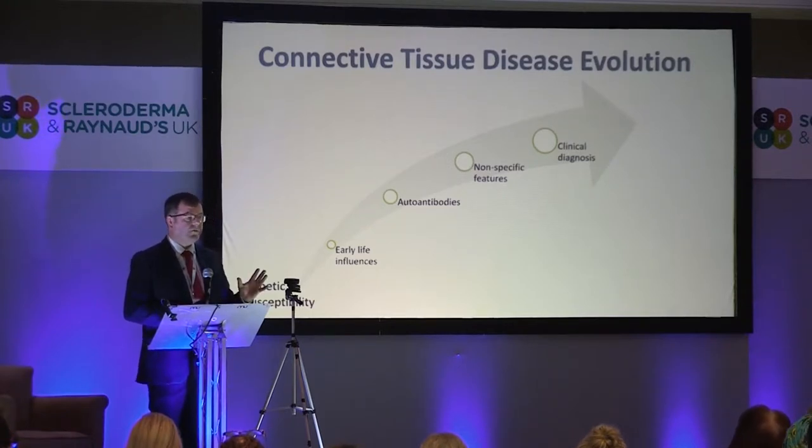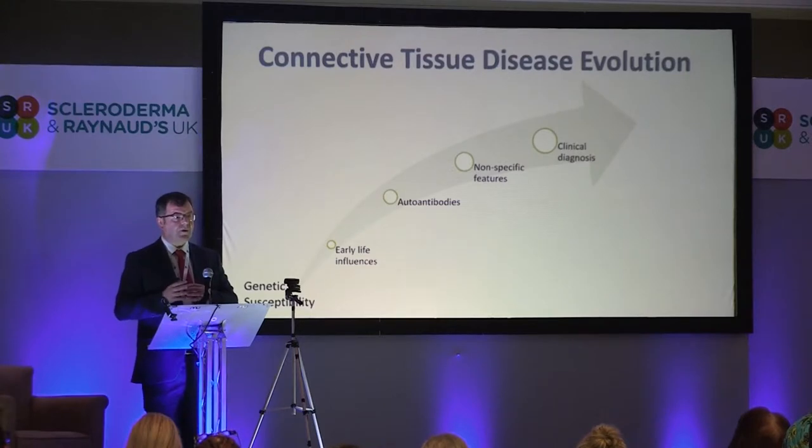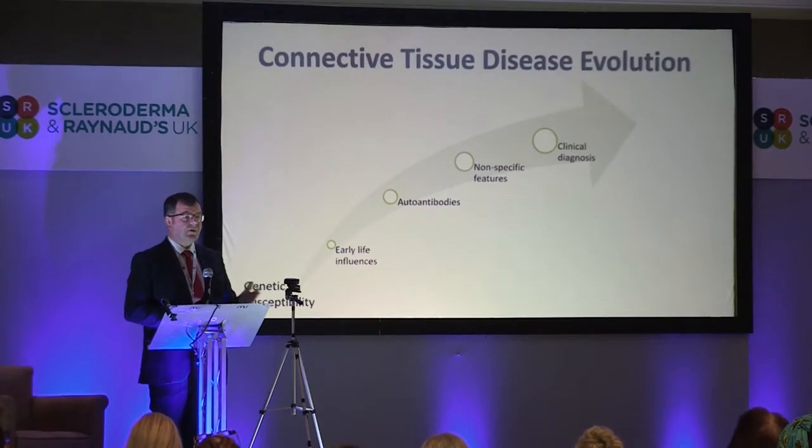There's a huge effort now to try and find people earlier. The things that push you towards being autoimmune, and then push you towards perhaps inflammation, vasospasm, or fibrosis, will come in different flavors for everybody. So as Chris said earlier, every systemic sclerosis patient is different. Every connective tissue disease patient is different.